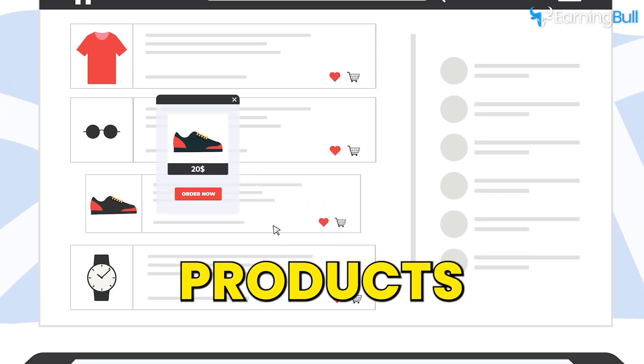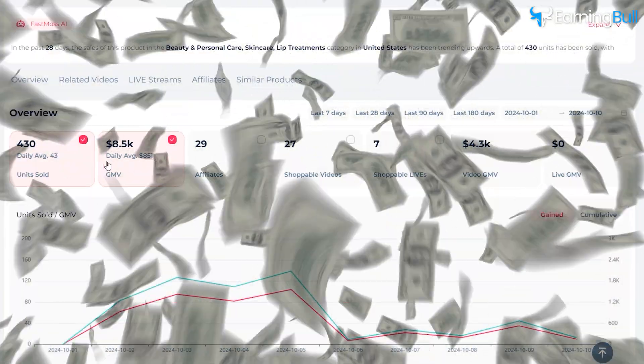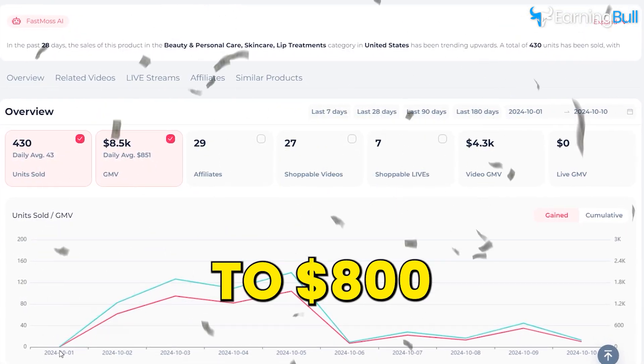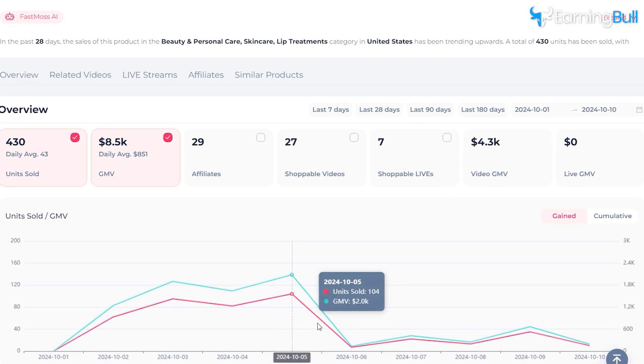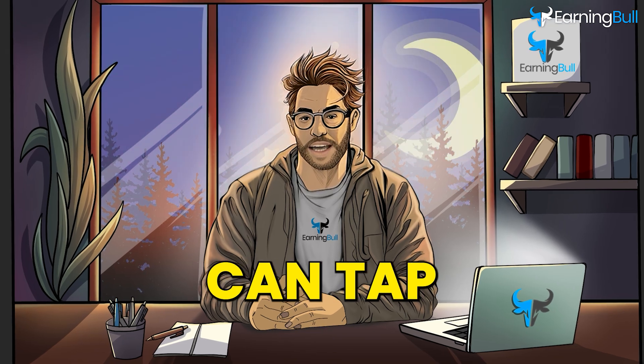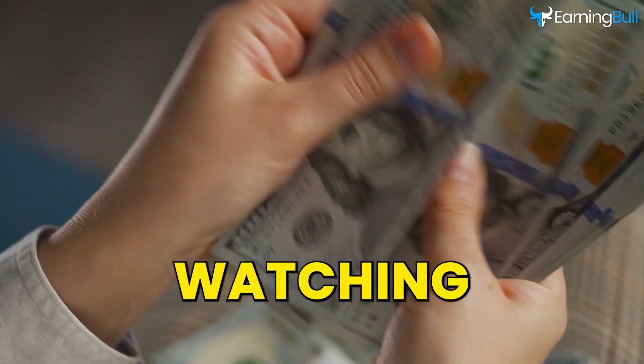You don't even have to handle the products or deal with shipping. And here's the best part: some TikTok shop affiliates are earning up to $800 a day with this method. So if you want to learn how you can tap into this opportunity and start making money on TikTok, then keep watching.